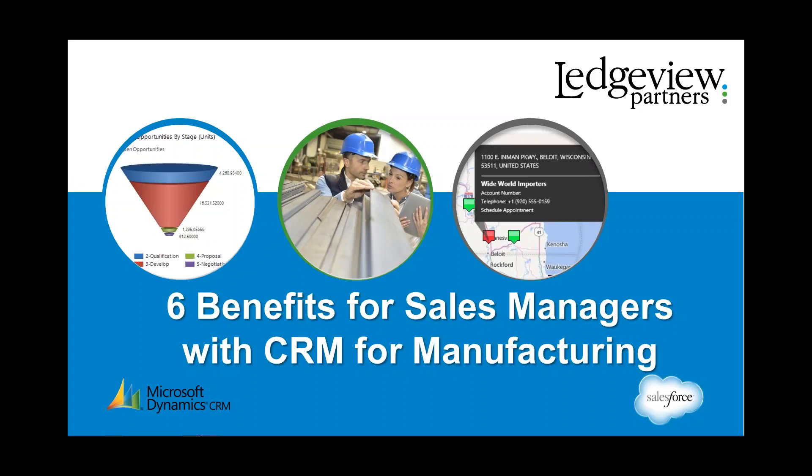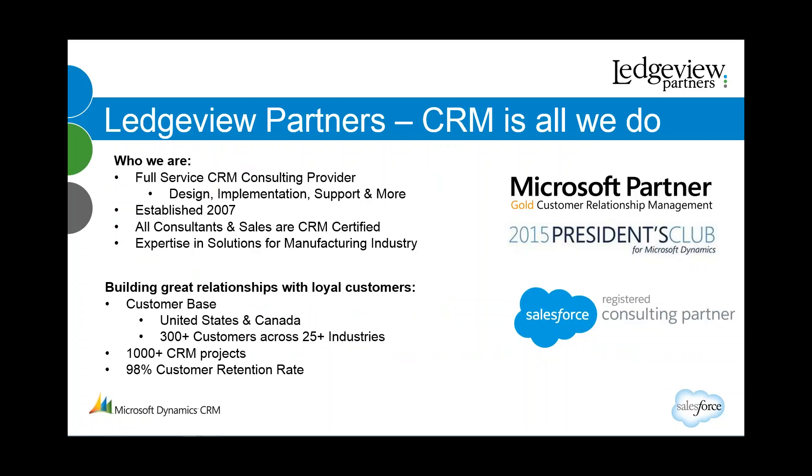Welcome to the webinar on CRM for manufacturing. My name is Chad Collette and I'll be your host. I lead the marketing team here at Legge Partners, and I'm really excited to be part of this session today. We're pleased to represent two of the leading CRM solutions in the world: Salesforce and Microsoft Dynamics CRM, with a core specialty in the manufacturing industry.